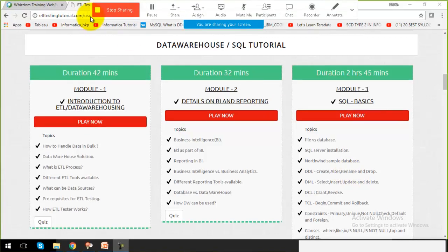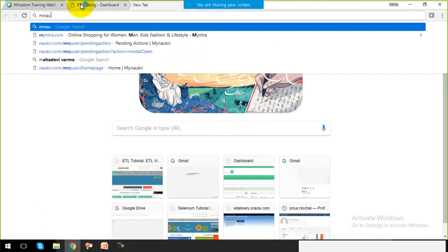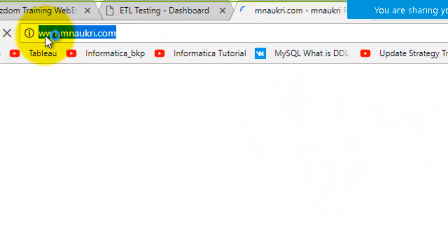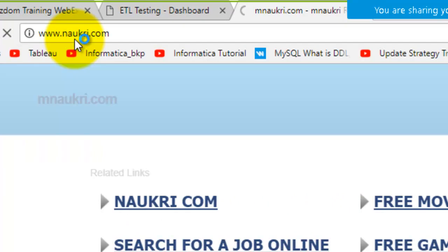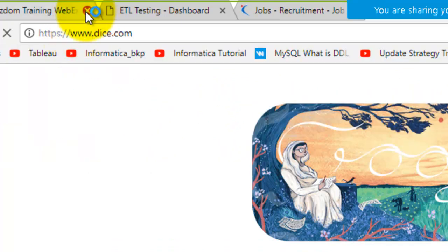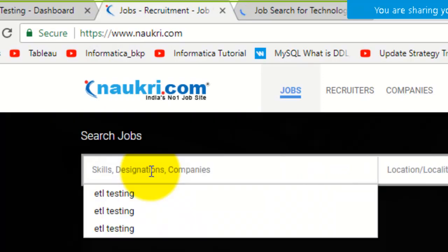The answer is very easy to find. Let's go to the website naukri.com, which is the job searching website for India, and dice.com, which is the job searching website for the US.